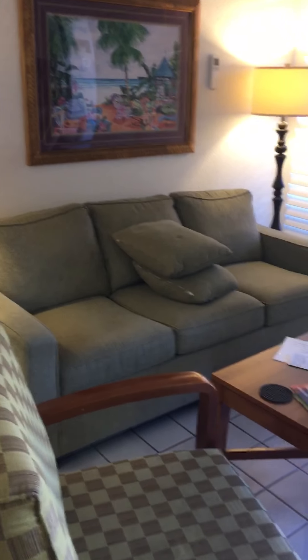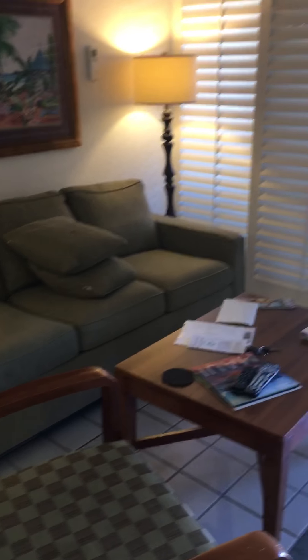Here's the living room. That is a fold-out sofa also.